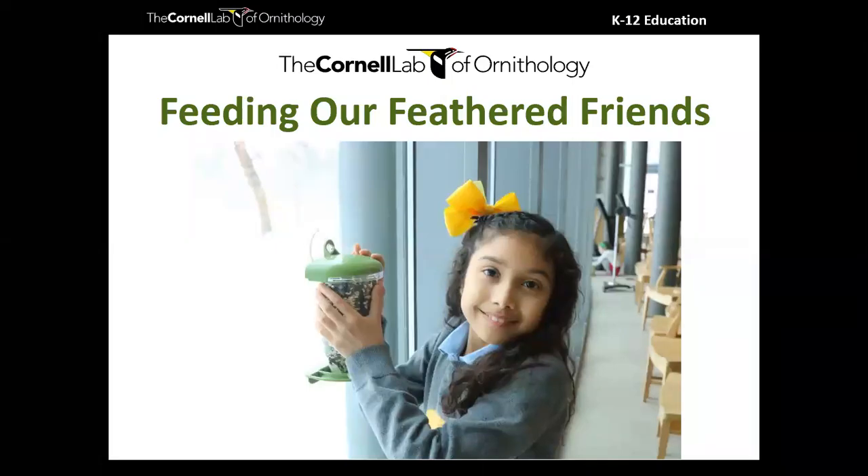Thank you for joining us for tonight's webinar, Feeding Our Feathered Friends. I love talking about feeding birds. I think it's such a wonderful way to bring the birds right to your classroom and spark excitement about nature and science.